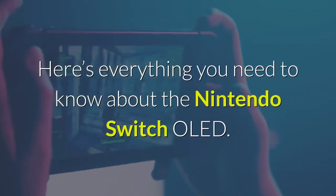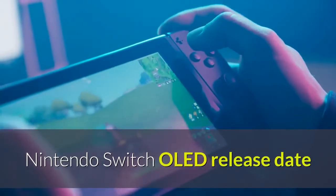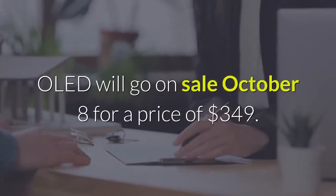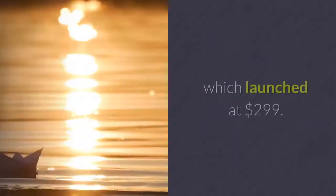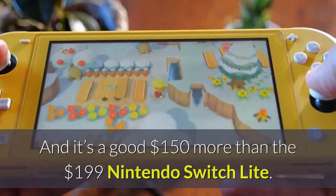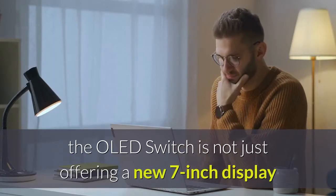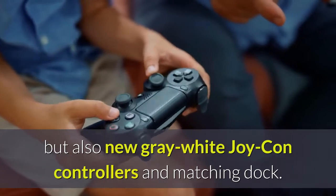Here's everything you need to know about the Nintendo Switch OLED. The Nintendo Switch OLED release date and price: the Nintendo Switch OLED will go on sale October 8 for a price of $349. That's $50 more expensive than the original Switch, which launched at $299, and it's a good $150 more than the $199 Nintendo Switch Lite. For the extra dollars, the OLED Switch is not just offering a new 7-inch display but also new gray-white Joy-Con controllers and a matching dock.